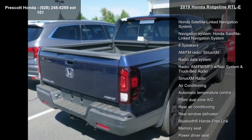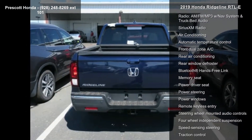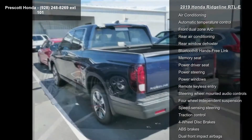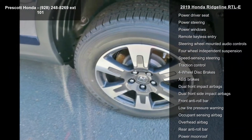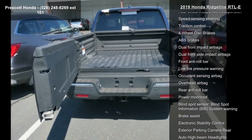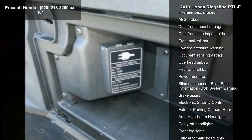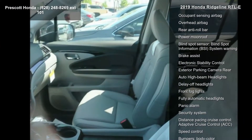This vehicle's top features include Honda Satellite Link Navigation System, 8 Speakers, AM FM Radio, SiriusXM, Radio Data System, AM FM MP3 with Navigation System and Truck Bed Audio, SiriusXM Radio, Air Conditioning, and Automatic Temperature Control.